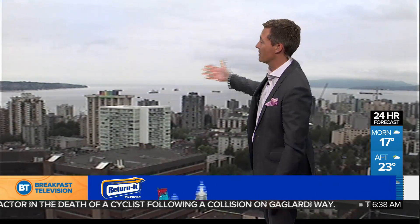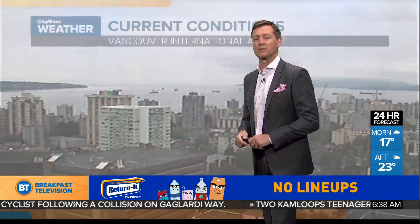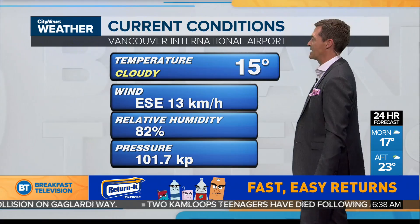That's the sunshine on the way for this afternoon. Weather is brought to you by Return It Express. Here's what we're looking at currently: it is an overcast sky. That cloud cover is going to clear though as we get toward noon and definitely into the afternoon. 15 degrees, that's where we sit.